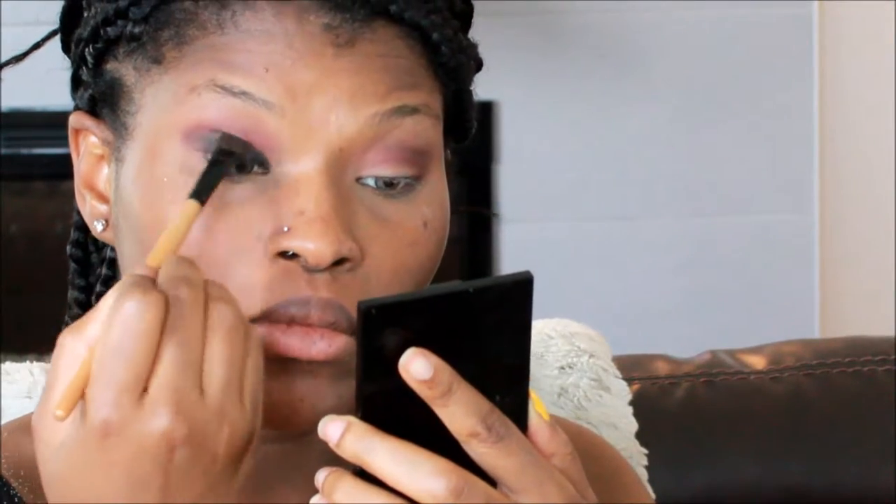My face kind of looks crusty. I know it's the primer, but it still looks really crusty. Disregard that. Then I went in with a random black color just because I really wanted the color of the lid to be intensified. So I just thought that the black color would be really nice for that and kind of give it like a smoky effect.